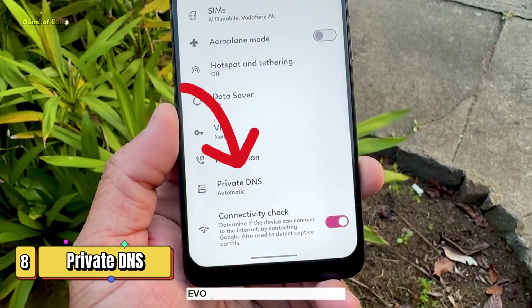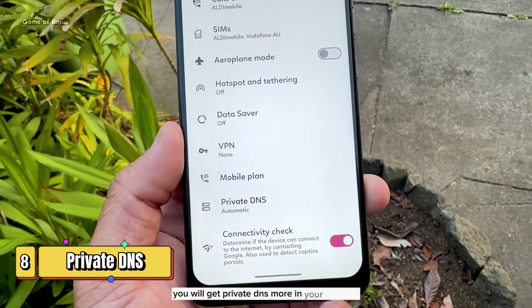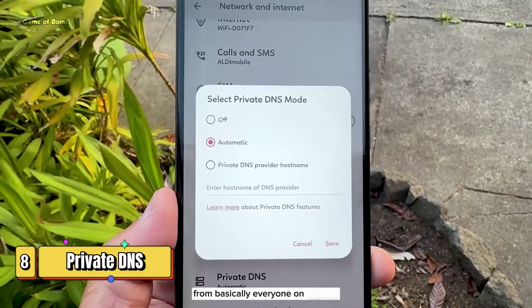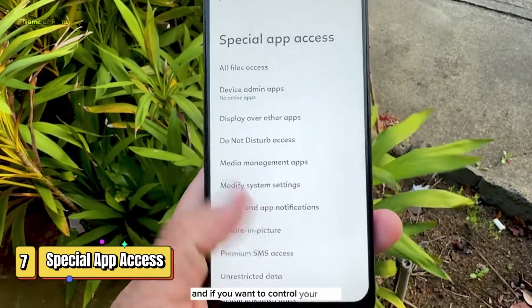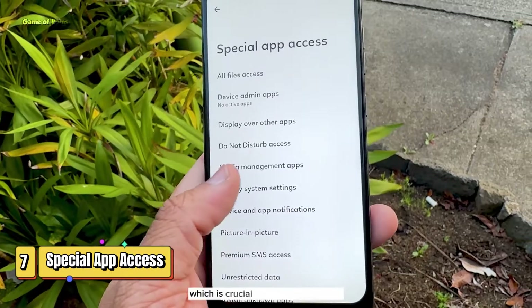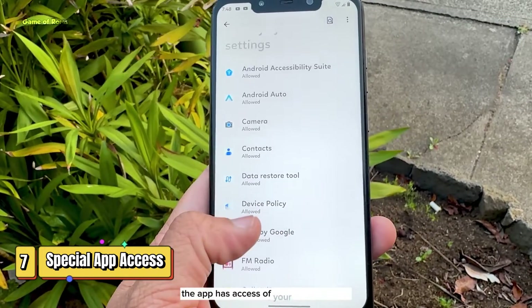In terms of privacy, Evolution X is even better than Lineage OS. You will get private DNS mode in your network and internet settings, and you can use this feature to keep your data private from basically everyone on the internet. If you install plenty of apps and want to control them, there is special access for app permissions, especially file access, which is crucial for privacy nowadays.